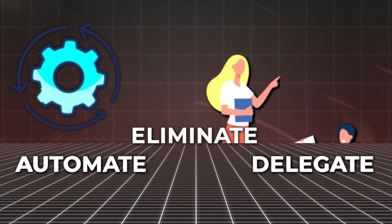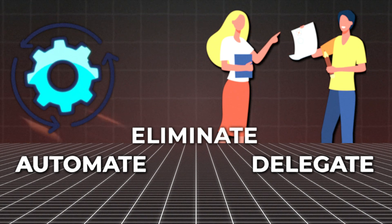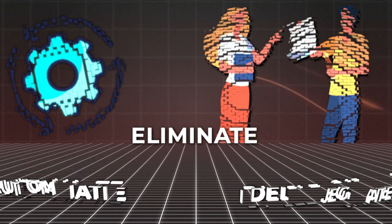Everything that you can't automate, delegate it to somebody else. And if it can't be done in either of those, get rid of it if possible. For me, I'm always looking for AI tools that automate, ensuring that I, as a human, don't have to manually do all these processes that are bogging down my time and taking up space in my brain, when I could just set up a system once and have that system run forever, streamlining my processes and making my life so much more productive.